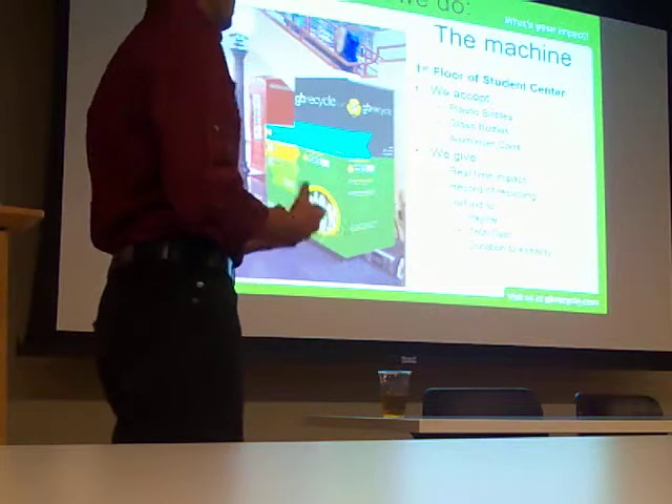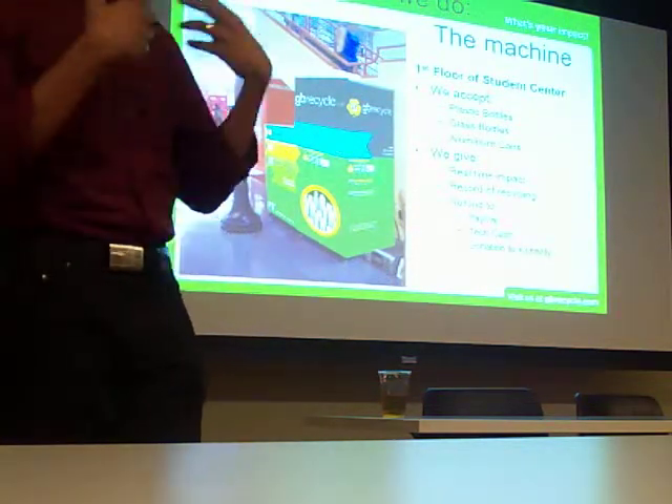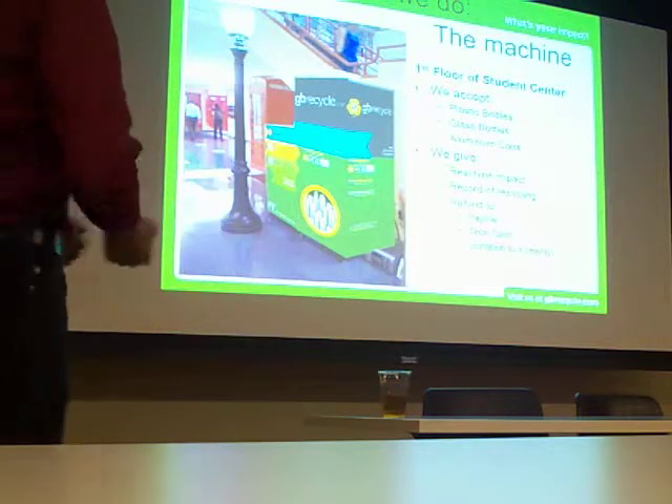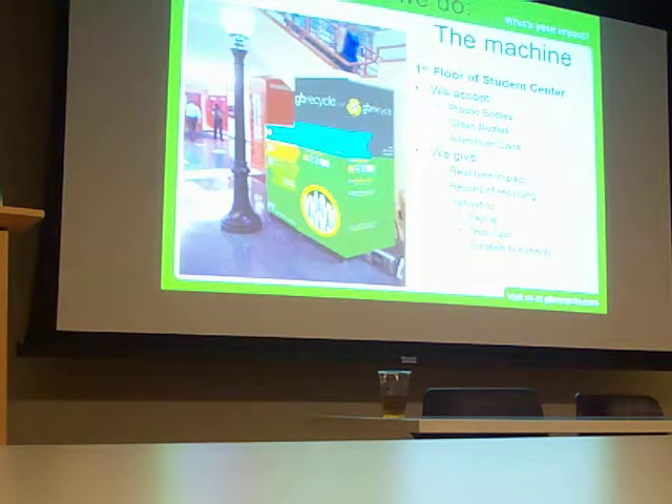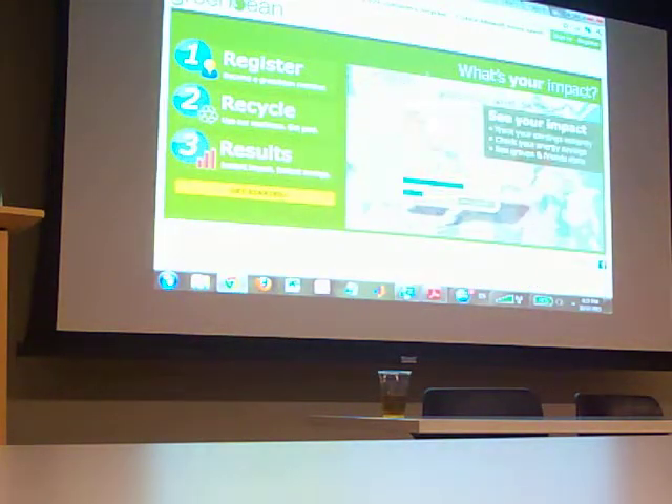At some point we will have it so that you can take soup cans and wine bottles in, but we are trying to just implement this program first. What I'm going to do now is give you a quick demo of our website.